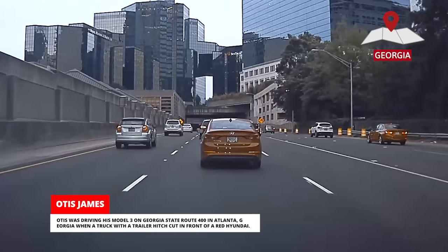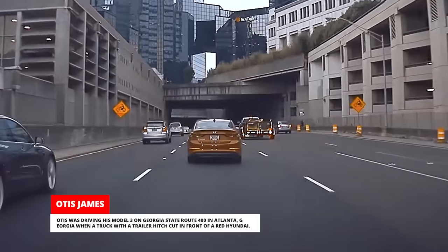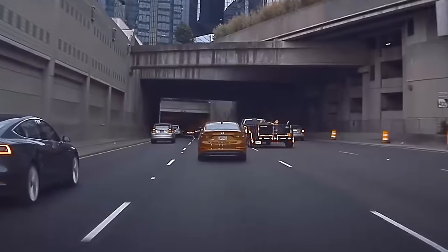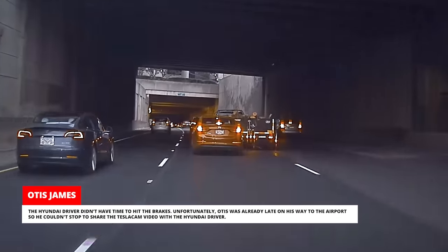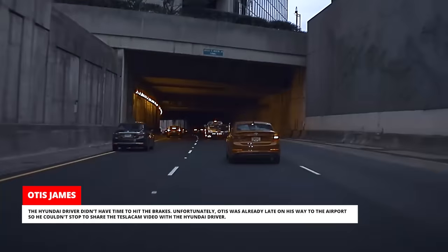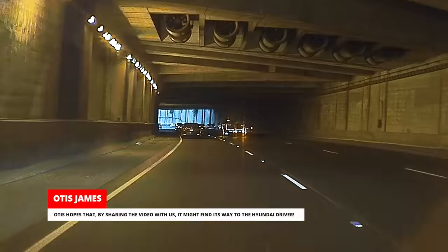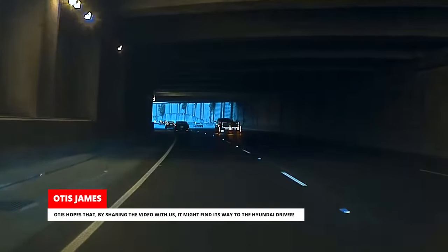Otis was driving his Model 3 on Georgia State Route 400 in Atlanta, Georgia, when a truck with a trailer hitch cut in front of a red Hyundai. The Hyundai driver didn't have time to hit the brakes. Unfortunately, Otis was already late on his way to the airport, so he couldn't stop to share the Tesla Cam video with the Hyundai driver. Otis hopes that by sharing the video with us, it might find its way to the Hyundai driver.